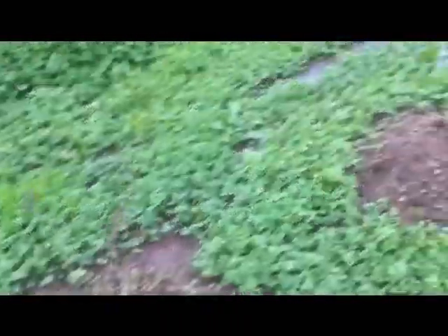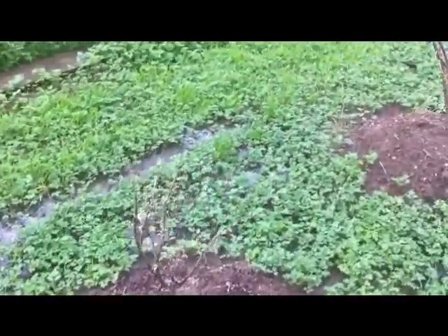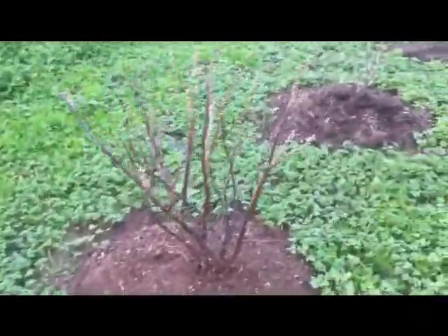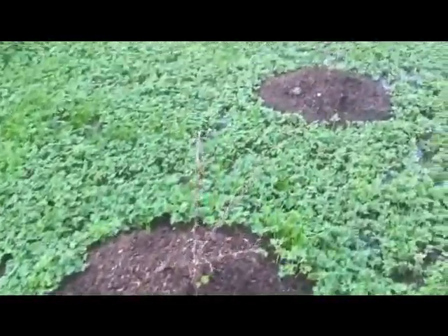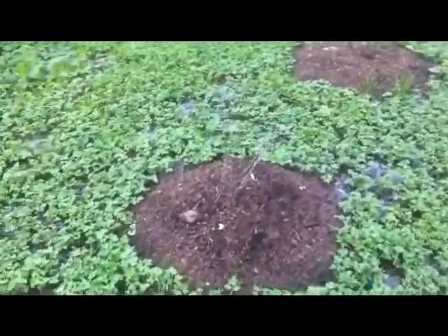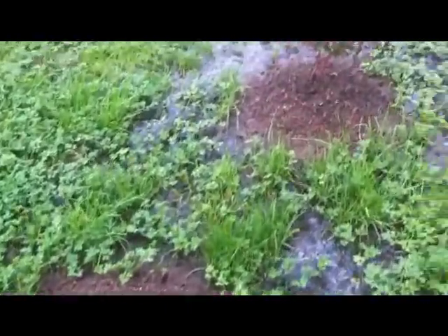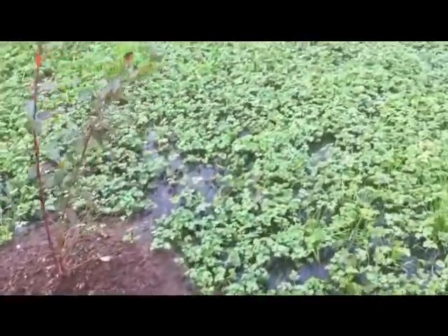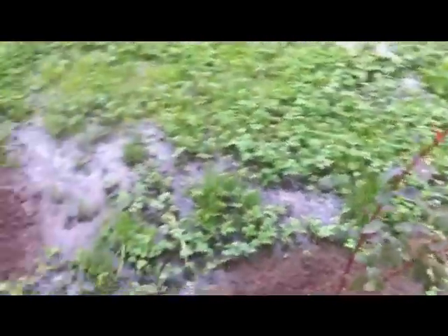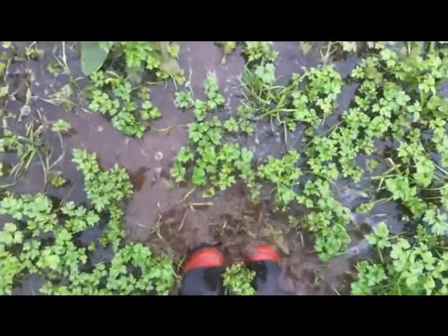I recently moved my soft fruit — my red currants, there's two of those, and my black currants, there's two of those. Four gooseberries, although the last two look like they're dead, but I'm going to give them a go anyway. And two blueberries. I raised them on mounds so they wouldn't get wet feet in the winter — which is a good idea, because I've got wet feet.